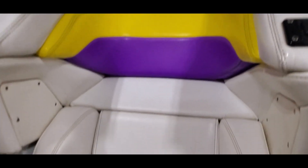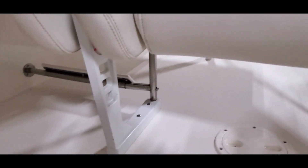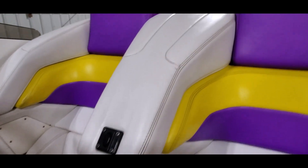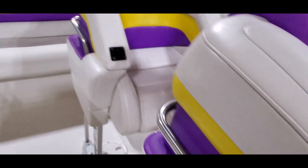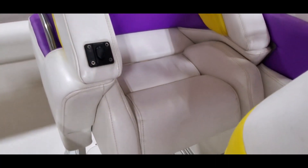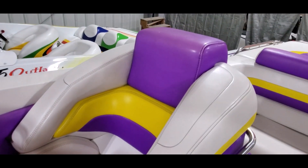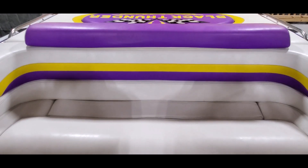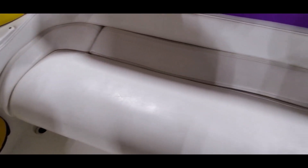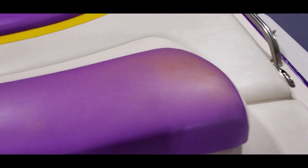Taking a close-up look at the bolsters — the vinyl is very nice and the seat bases are in good shape. There are a couple of marks but nothing major and no corrosion. All the stainless is clean with no corrosion on the screw heads. The wide comfortable rear bench has no rips or tears, with just a little discoloration on the top corners of the headrest.